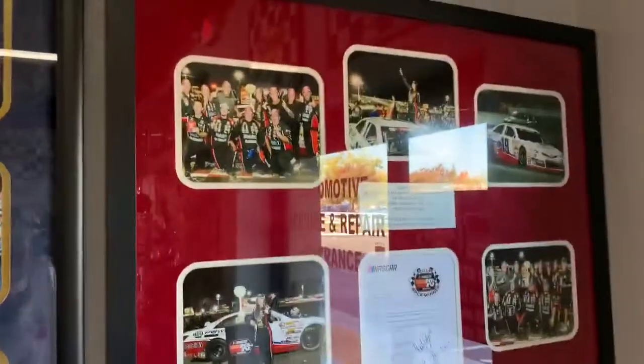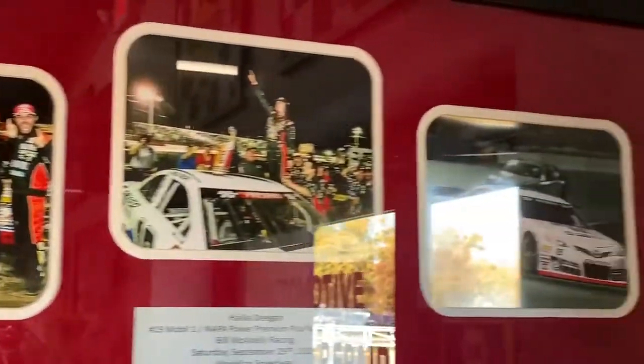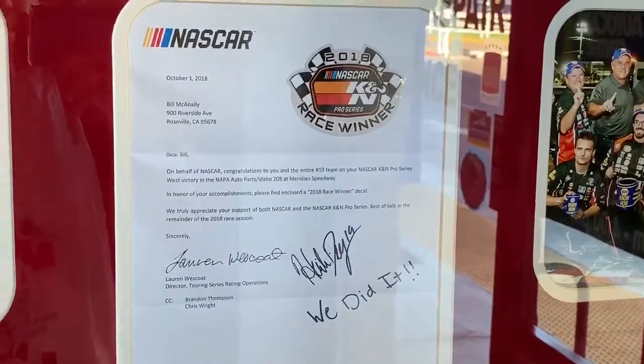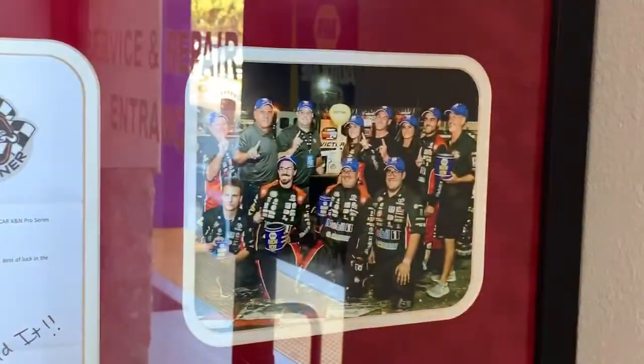Also, there's one more thing you guys have to see. Look at this - there's Haley Deegan's win from Meridian. Look at that, see that? This is talent right here.